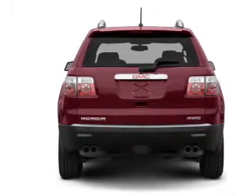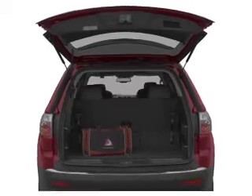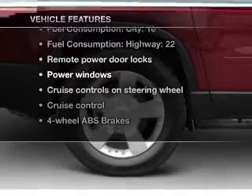Treat yourself to the splendor of a premium sound system. The anti-lock braking system will keep you safe on the road. Carfax has offered to provide you with peace of mind. Plus, enjoy these notable features that are included in this vehicle.